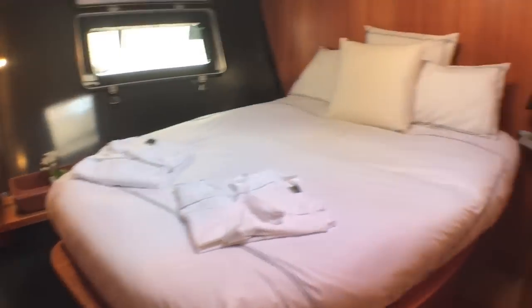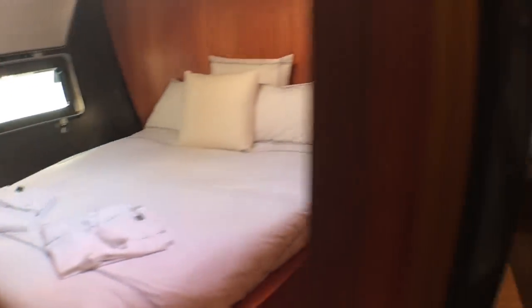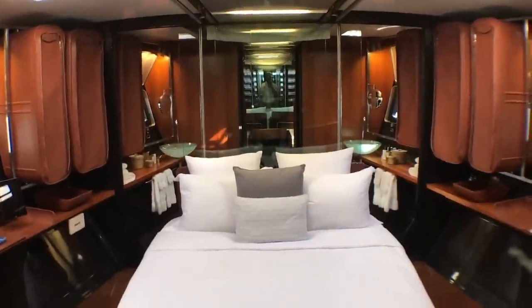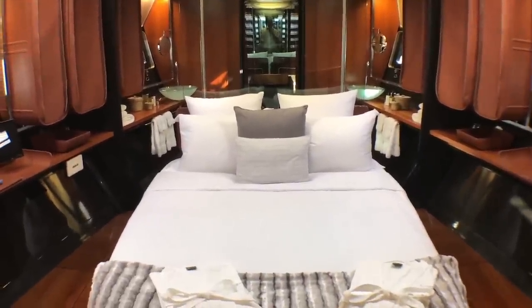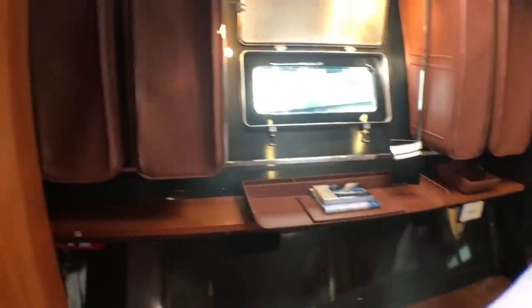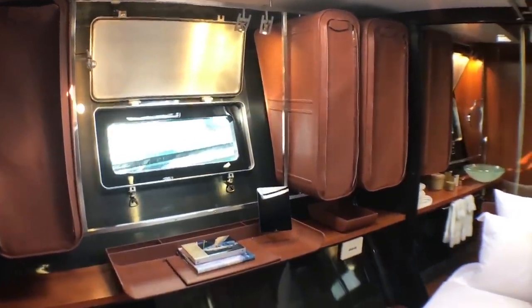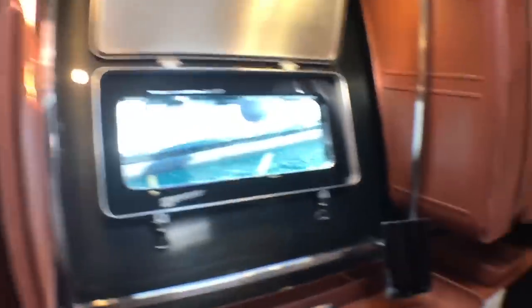Moving forward, there are asymmetric identical guest ensuite cabins each side of the mast base. Check out this owner's suite — again, 20 years old but not lacking in modern design detail. Very Italian leather hanging lockers. I love how all of the structure of the boat is left exposed.